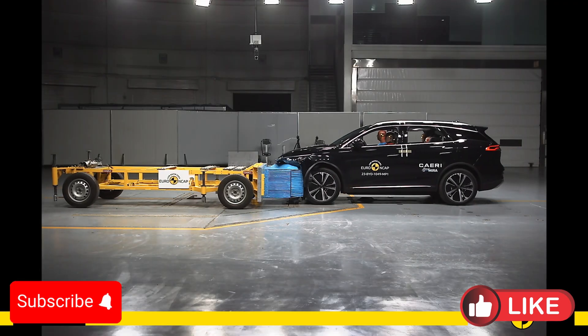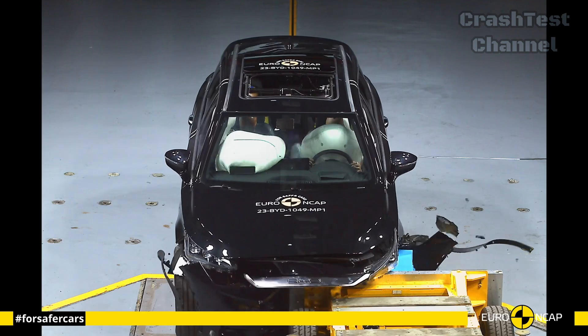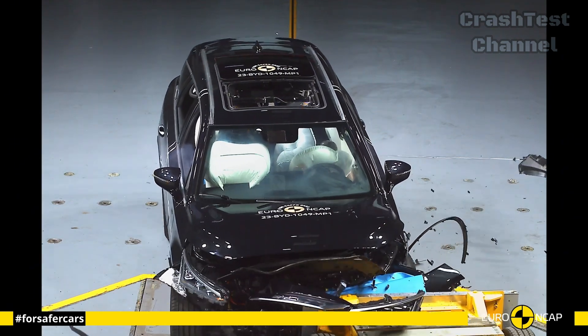The next vehicle is the BYD Tang. For families seeking a large, safe electric SUV, the BYD Tang is a standout.